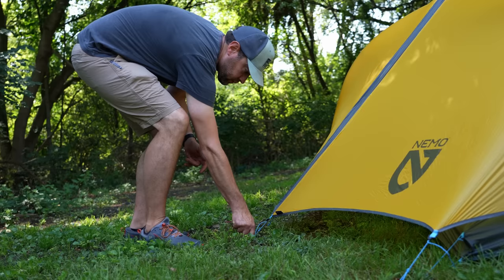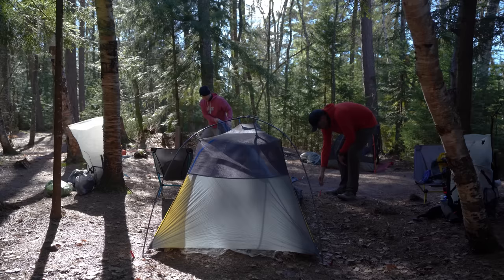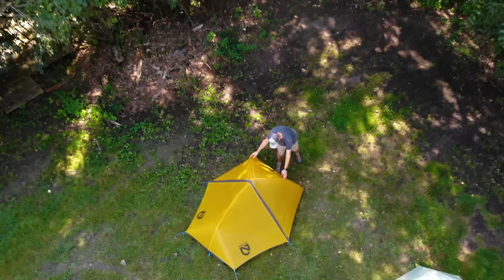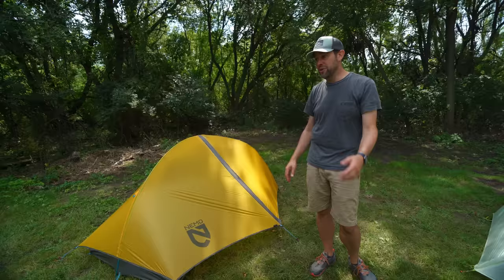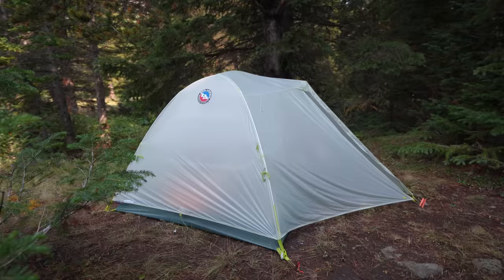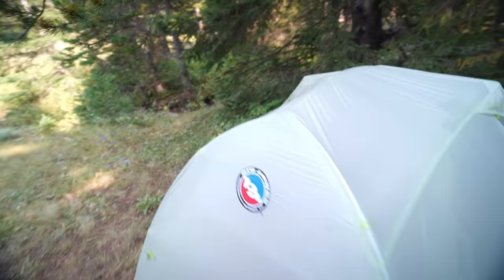Both of these tents are made really well — it's such a tough call. I do like the aesthetics of the Nemo for sure; I think it's a much cooler looking tent. Aesthetics may not matter to some people, but I like it. I'm not super into stealthy camping so I don't mind the bright yellow tent — plus a bright yellow tent pops more on film and in pictures. The Big Agnes is more stealthy with its grayish-white color. It's almost going to look like a rock off in the distance.